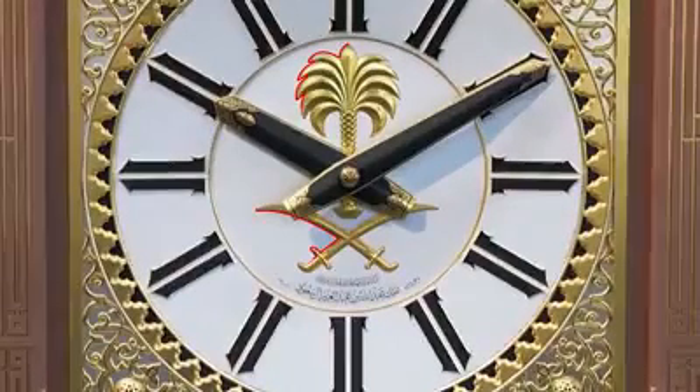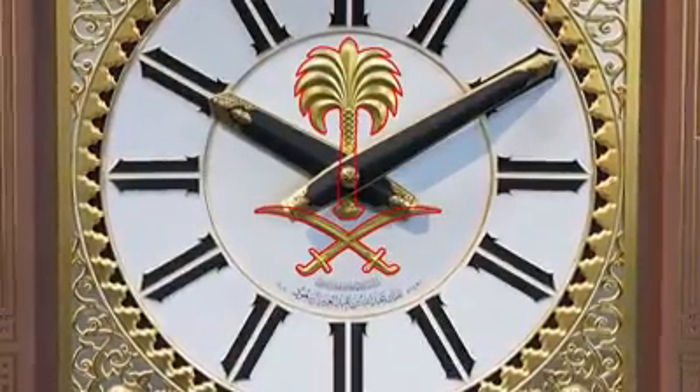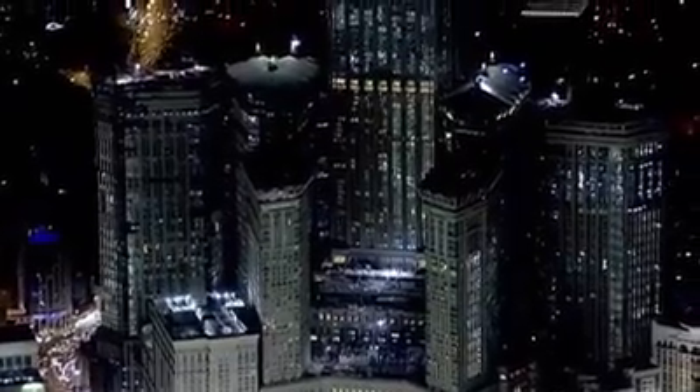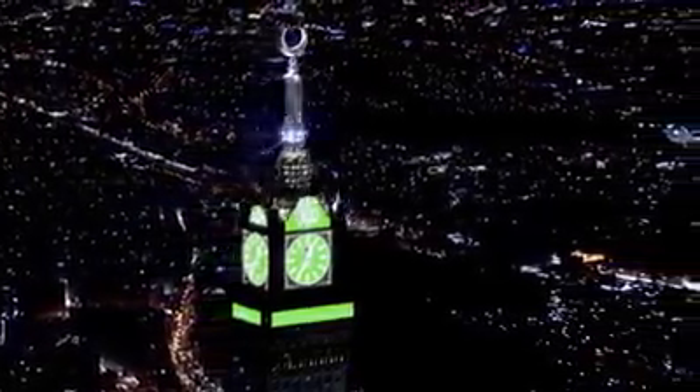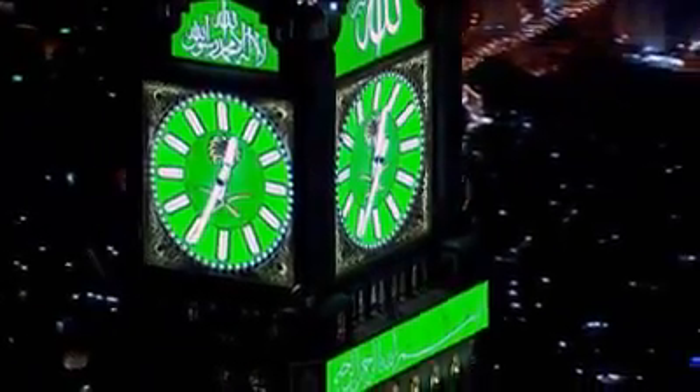The Saudi coat of arms is displayed at the centre of each clock face behind the dials. Just above the clock is a huge Arabic script reading 'God is the Greatest' on the north and south faces, and on the west and east, the Quran.